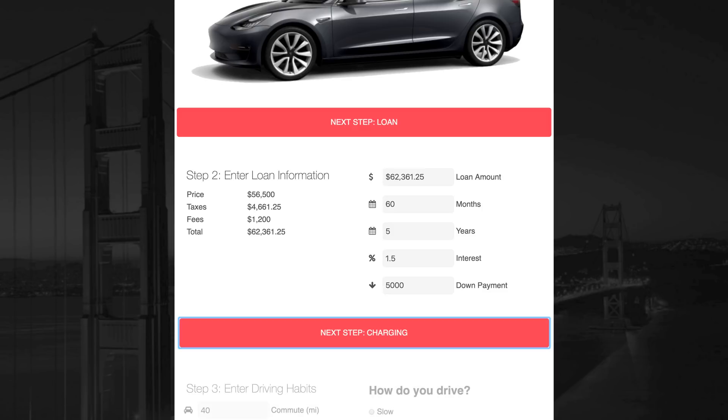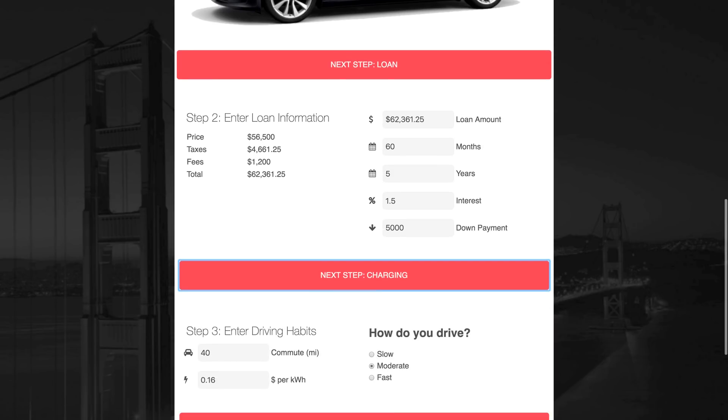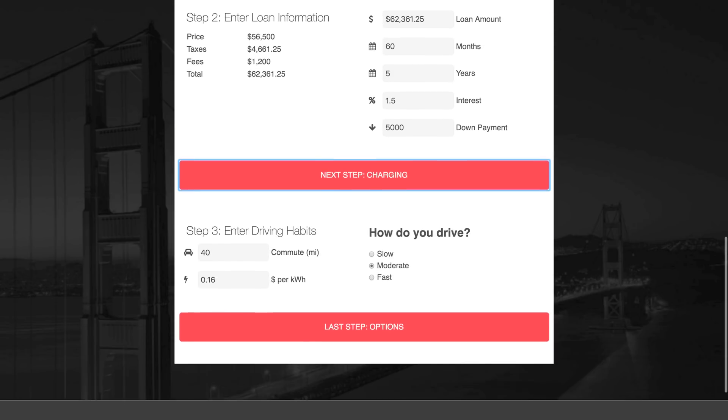From there, I need to know your driving habits to calculate your monthly charging cost. I'm assuming that you're charging at home with a 240-volt NEMA 14-50 outlet, which is the standard that most Tesla owners have. There are other options out there, but for the purposes of this I wanted to keep it simple. I'm also not factoring in any free supercharging Tesla may offer, since we don't know the details at this point.